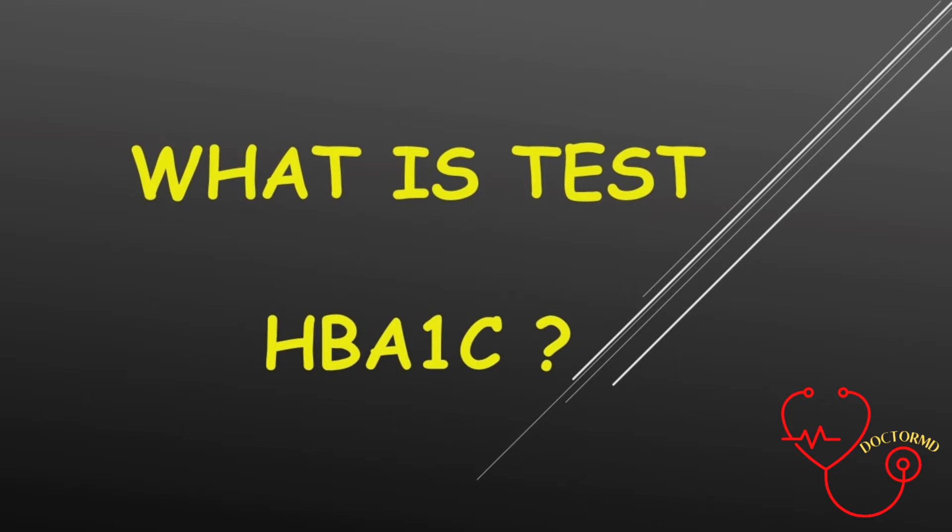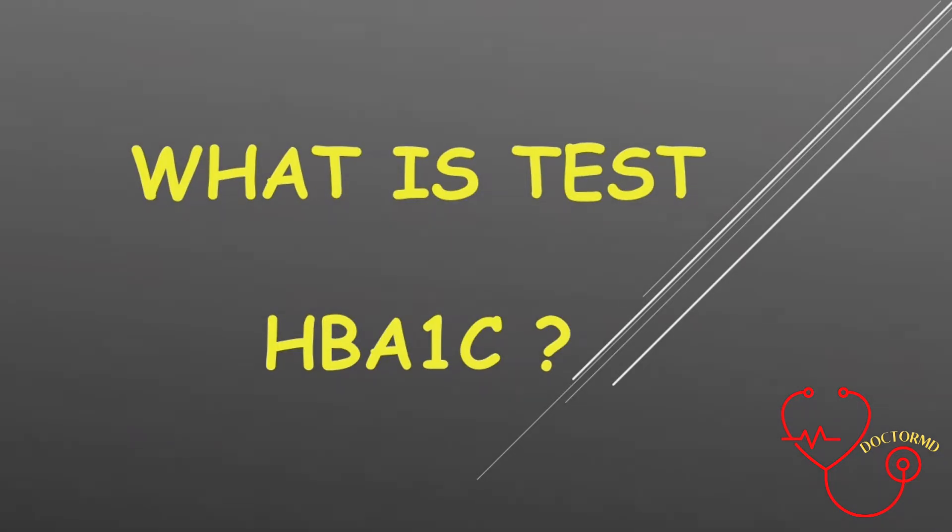1. To see whether a person has diabetes. 2. To see whether diabetes treatment is working the right way. Other names of Haemoglobin A1c are Glycated Haemoglobin, HbA1c, or just A1c.